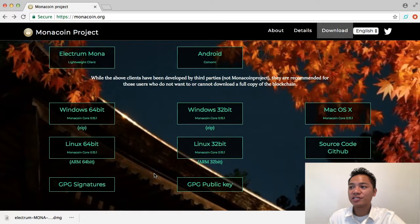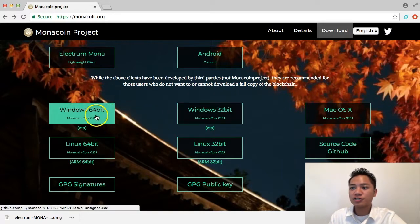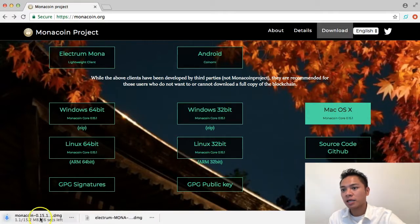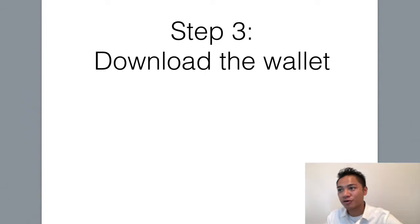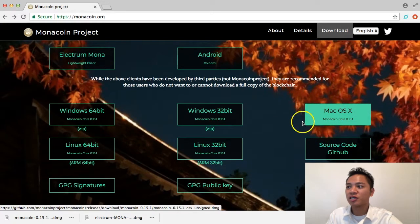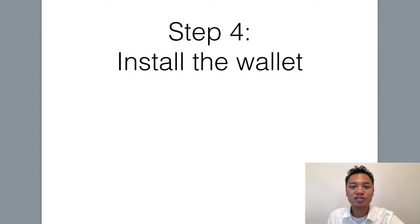So with that said, I would say that this is a safe wallet to download. Go ahead and choose the appropriate download for you. I'll be choosing the Mac. And as you can see on the bottom left side here, it's starting to download. So that's step number three — download the wallet. And the next step, which is step number four, is to install the wallet. And I'll show you what that looks like.